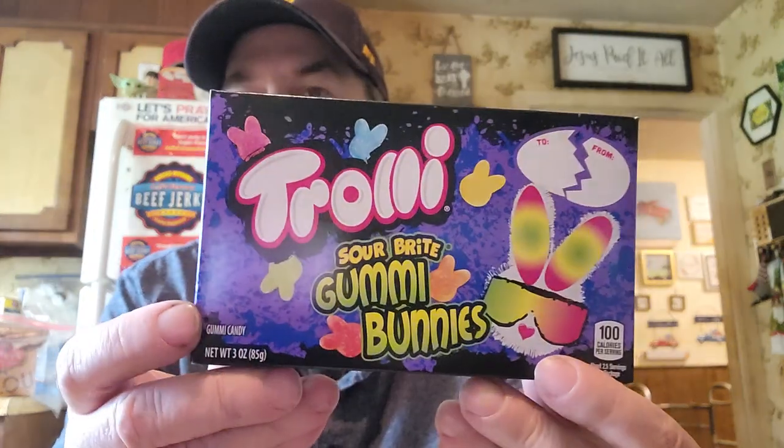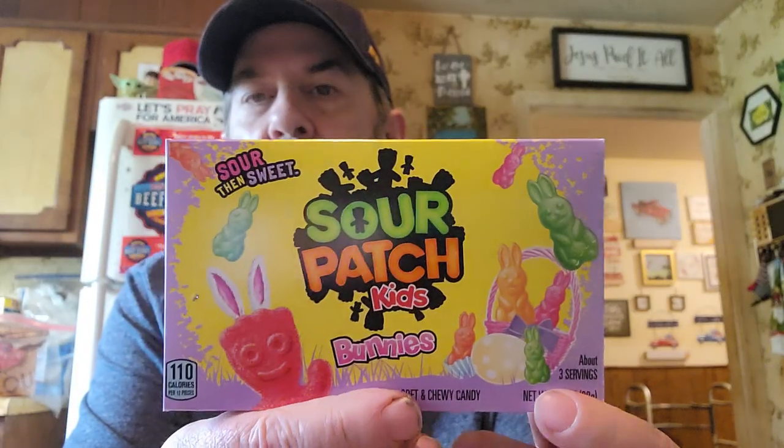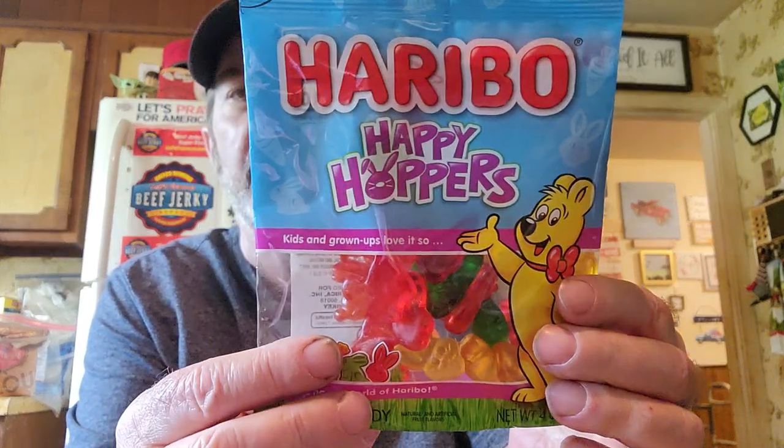And I found some Easter type gummies. There are Trolly Sour Bright Gummy Bunnies, and then Sour Patch Kids Bunnies — they're kind of cute. That one looks more colorful in a way; I thought I might take a picture with one of them, the Trolly ones. And then these are Haribo Happy Hoppers.